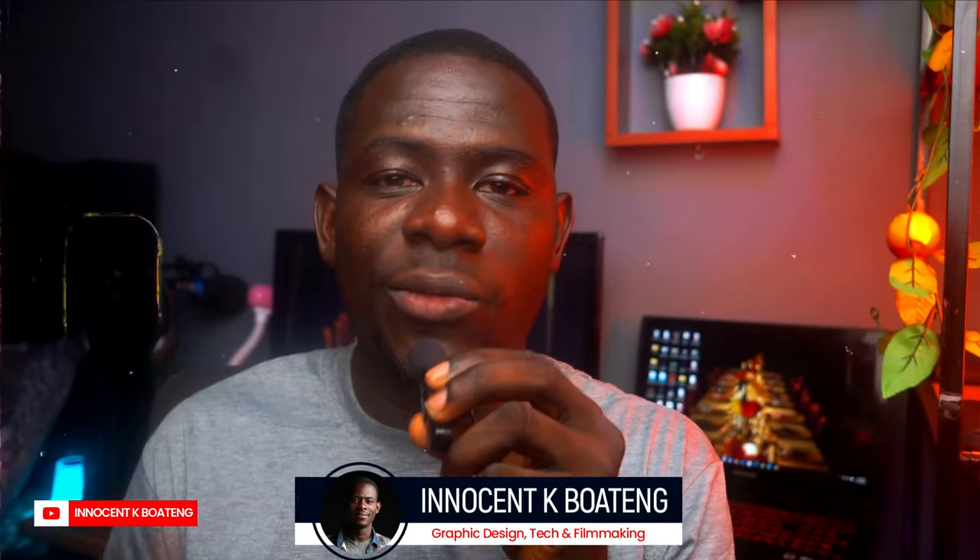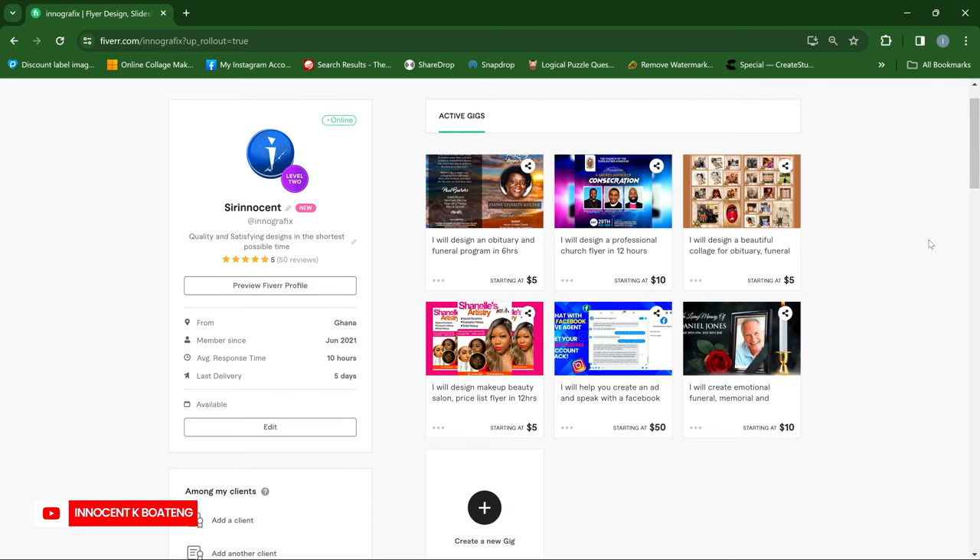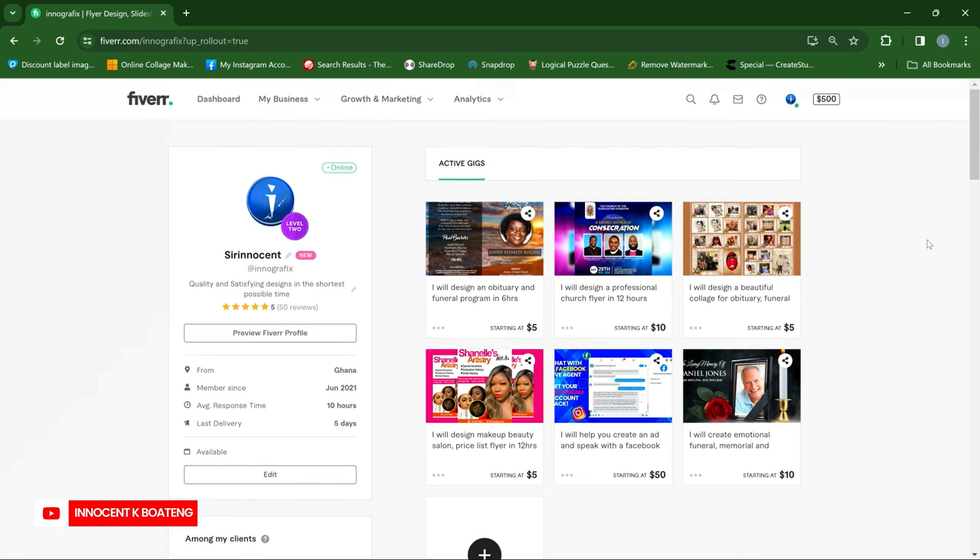Hi everybody, I'm Innocentia, and welcome to the channel. Over here, we make videos like this. If that sounds like something you're interested in, kindly consider subscribing. Just so you know, I've been a freelancer for the past six years and I've been on Fiverr for more than five years now. So these are going to be some practical steps that I took to get to level two on my Fiverr platform. Let's get into the video.